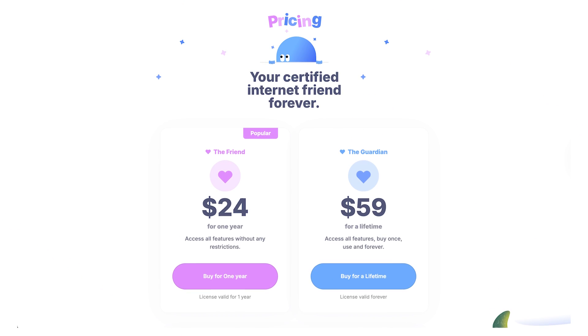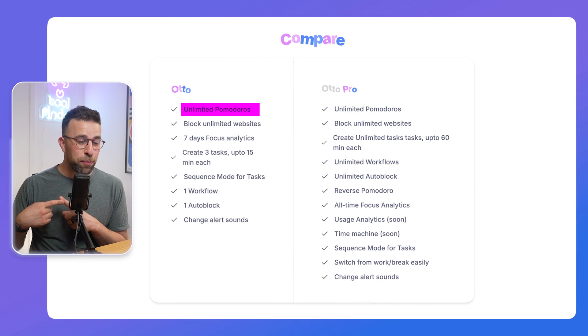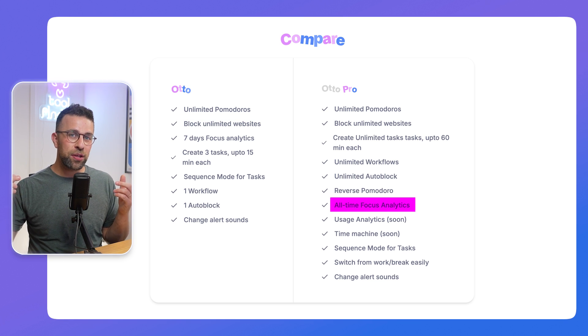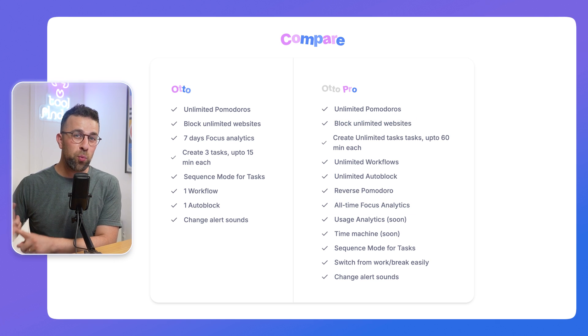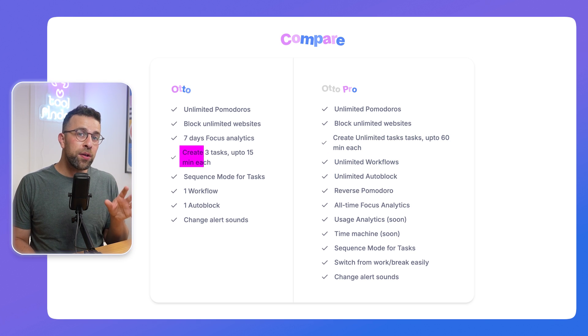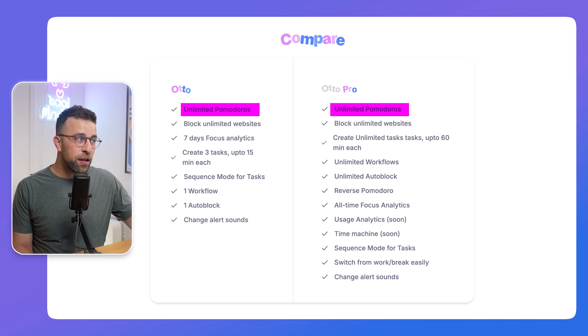This app is a free Pomodoro timer accessible through Google Chrome. Starting with pricing: the free plan gives you unlimited Pomodoro timers and unlimited distraction-blocking websites, which is pretty good. The paid plan adds abilities like blocking certain sites for certain periods, workflows, and tasks — though you can access tasks for up to 15 minutes on the free plan as a taster. The core Pomodoro setting is free to use.